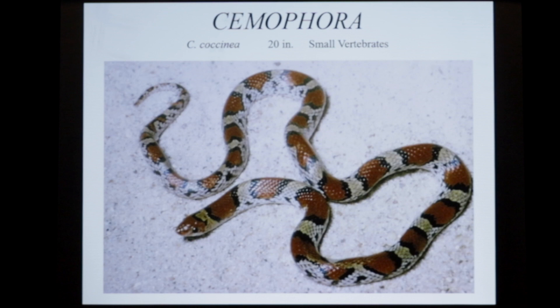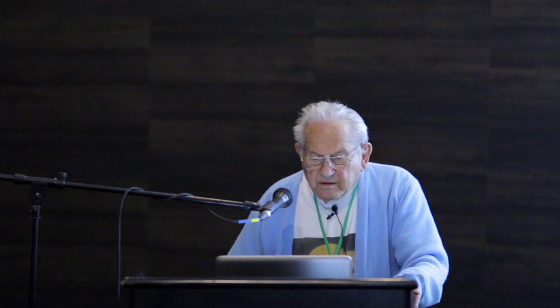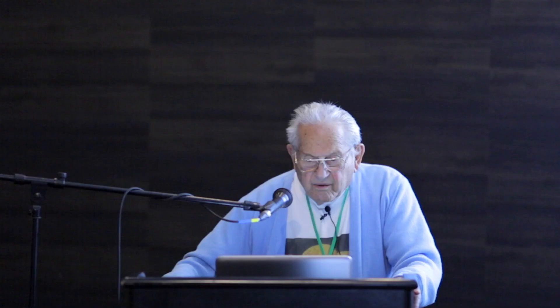Aridophis is a small night snake from Baja California, and it was named after Joe Slevin, who did quite a bit of exploring in Baja. Hypsiglena is a spotted night snake that presumably feeds on nestling mice and other small vertebrates. Tantilla is another little one that feeds on invertebrates, and there are several species throughout the southwest.